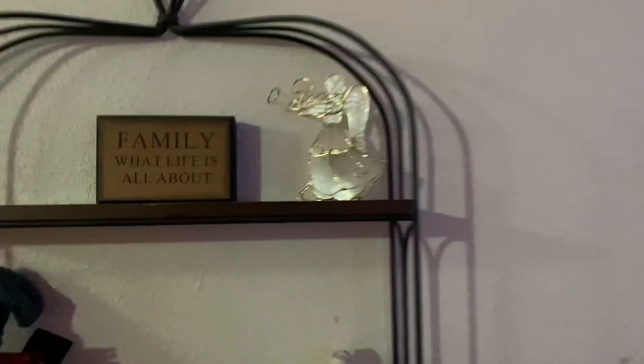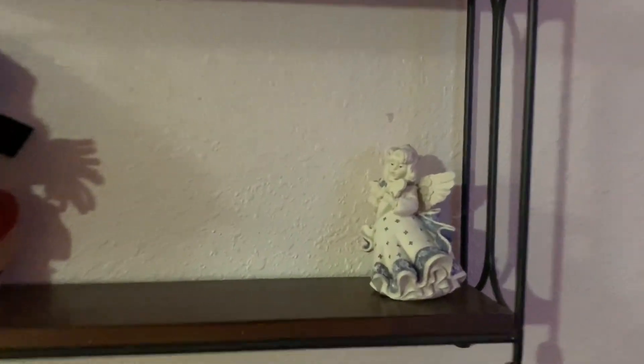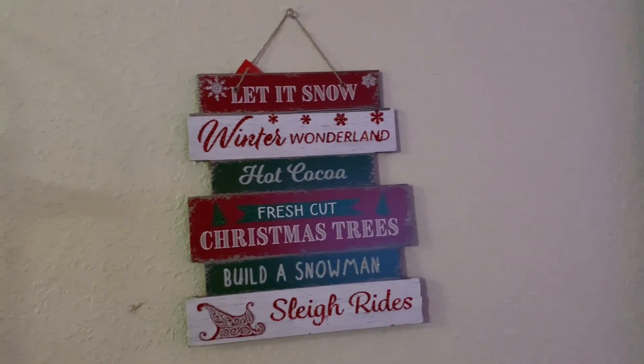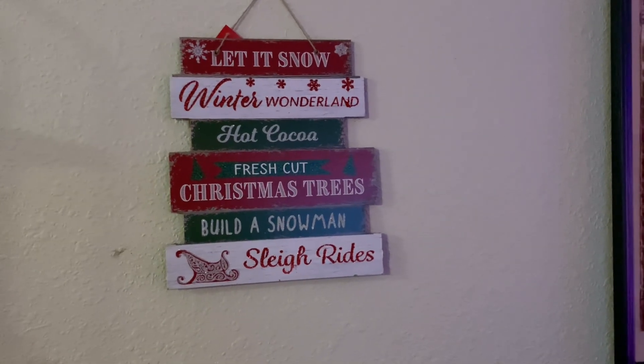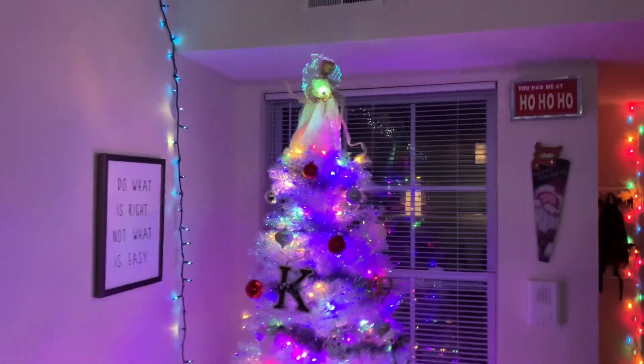So now we go into the really good part. I'll start on this wall — we have my angel up here, a little ceramic girl, a teddy bear. And I have a little scent sign: winter wonderland, hot cocoa, fresh cut Christmas trees, build a snowman, and sleigh rides. And I have my beautiful Christmas tree.